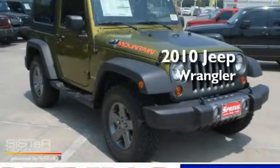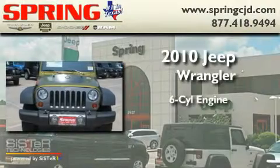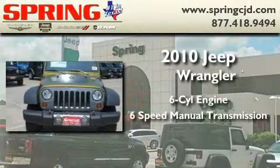This is a brand new 2010 Jeep Wrangler. It features a six-cylinder engine and a six-speed manual transmission.